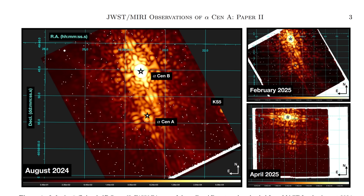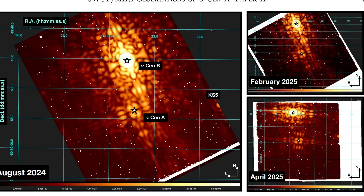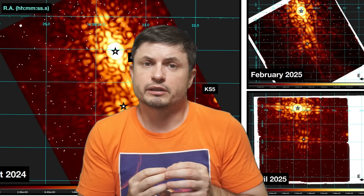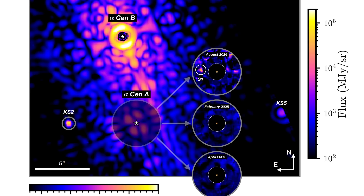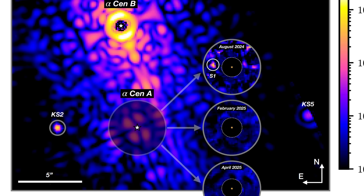Once the strategy was developed, scientists observed the stars in three different time frames: August 2024, February 2025, and April 2025. By having these three accurate images, researchers had a chance to potentially discover something. And to everyone's surprise, this comprehensive search revealed a single point-like source, designated S1, detected at a distance of about two astronomical units away from Alpha Centauri A, at an angular separation of 1.5 arc seconds.